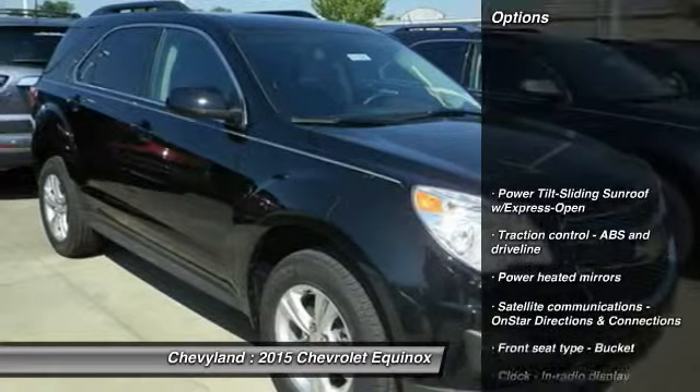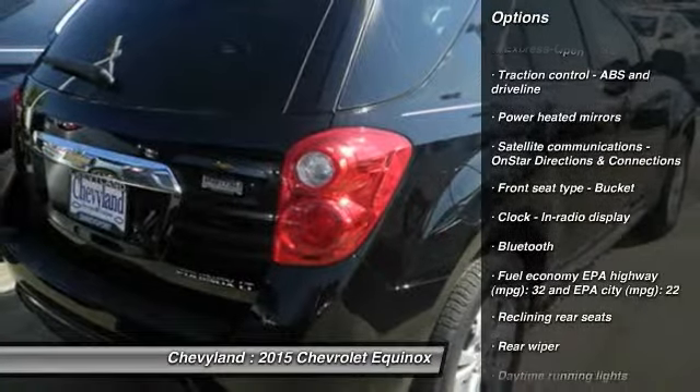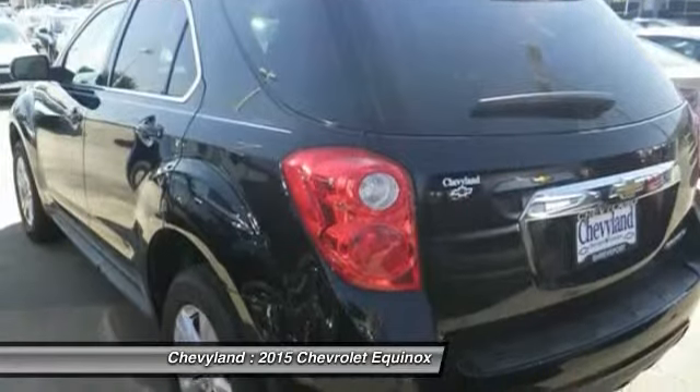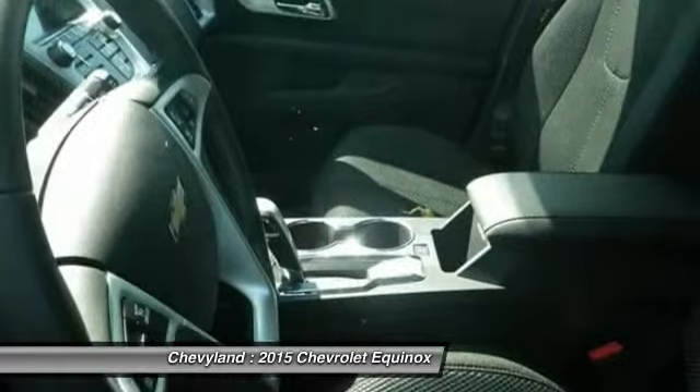Here are some of this vehicle's great options: traction control, front wheel drive, automatic transmission, front air conditioning, cruise control, Bluetooth, compass, passenger airbag, power windows, remote power door locks.